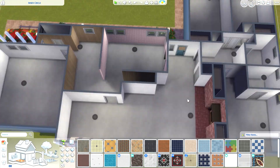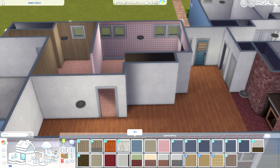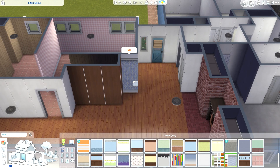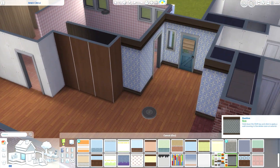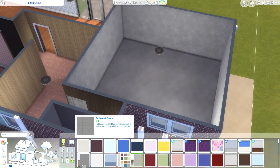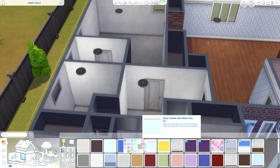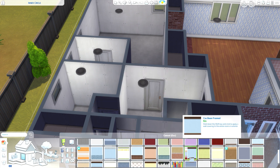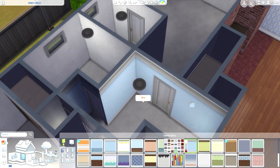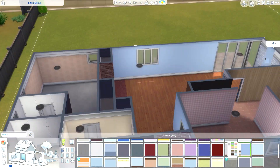I've never sat through one of my own speed builds from start to finish in one sitting, but I did with this one. Usually I build for a while, get tired, come back the next day and make changes — but not this time. So I'm watching it through right now for the first time and thinking, oh, maybe I would have changed this or that, but I just have to accept it.